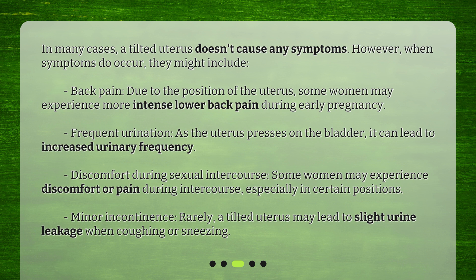Discomfort during sexual intercourse: some women may experience discomfort or pain during intercourse, especially in certain positions. Minor incontinence: rarely, a tilted uterus may lead to slight urine leakage when coughing or sneezing.